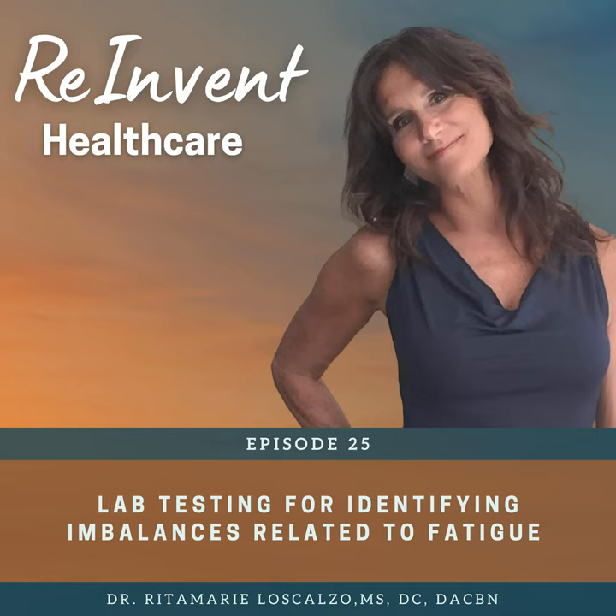Let's look at some of the functional tests to find the underlying root cause of a person's fatigue. I love the Dutch test, which is a dried urine test. It tests cortisol levels at various times, cortisol metabolites, and also the steroid hormones — estrogen, progesterone, testosterone, DHEA, and all their metabolites. Plus it gives you some organic acids and indirect indicators of vitamin and mineral deficiencies.